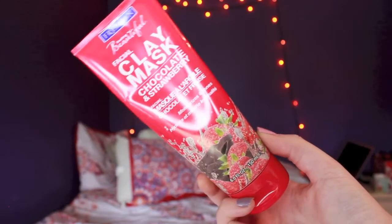March's Ipsy bag was pretty legit. This next thing is something I hauled in my last video and my opinion is still the same after using it multiple times this month. It is the Freeman's Beauty clay mask in chocolate strawberry. It smells incredible and your skin feels like a baby's butt afterwards — very supple and smooth, and it stays that way the next day. It's a lovely way to treat yourself on a Wednesday night, and it's super budget friendly — I got it for a little over three dollars with a ton of product.